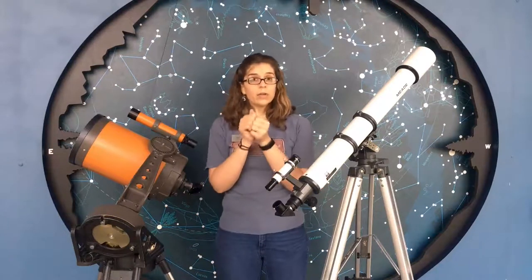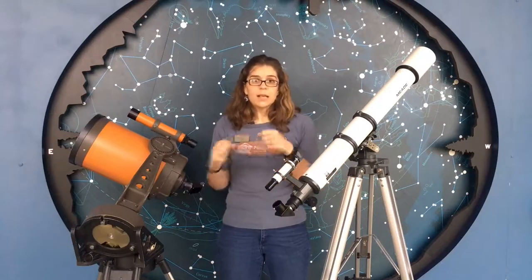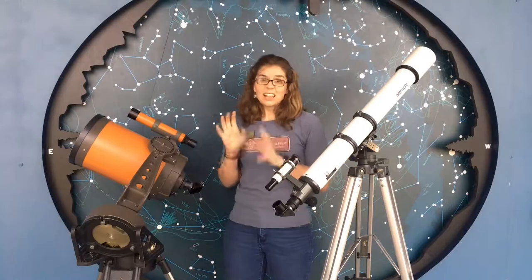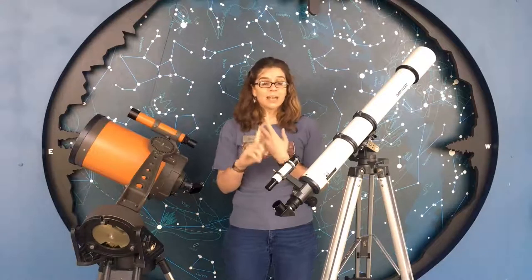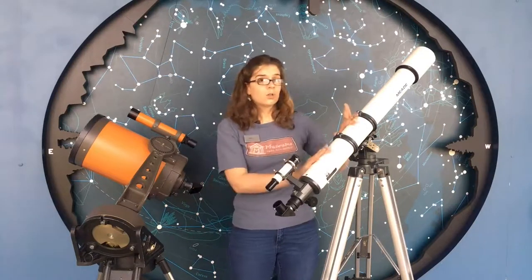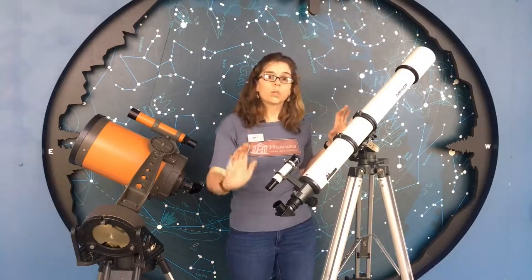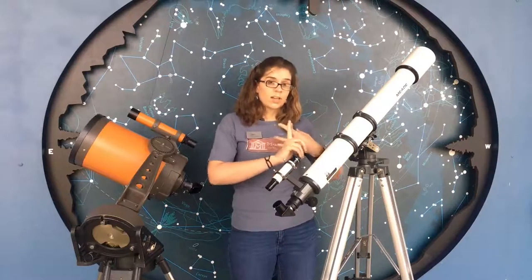Now, telescope care. If you're taking your telescope beyond your backyard, or even just toting it out into your backyard, you need to be careful about vibrations — keep it steady, don't jerk it around. If you have to take it apart a little bit to transport it safely, do that, because the more you shake it up the more things are going to get jiggled out of alignment and that's going to mess it up big time. So make sure you protect your telescope from vibration. Also protect it from big swings in temperature and humidity.